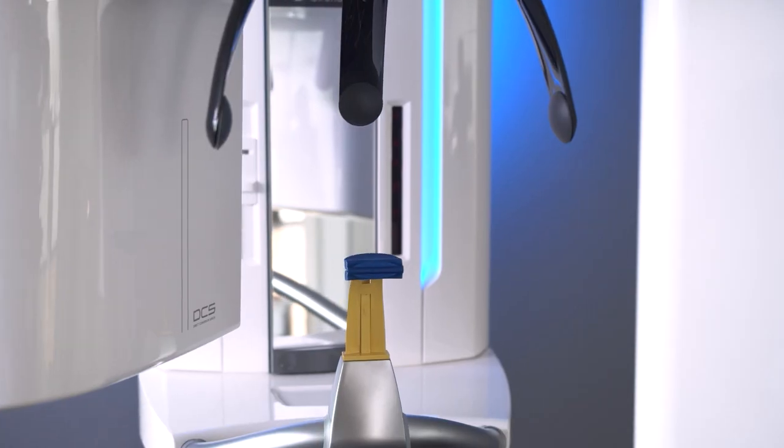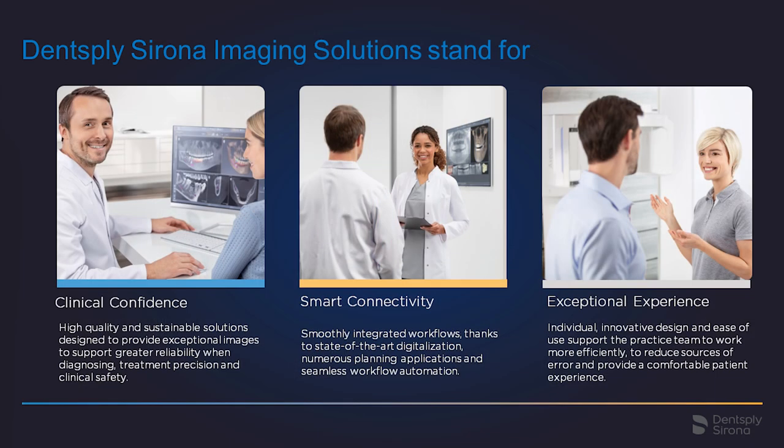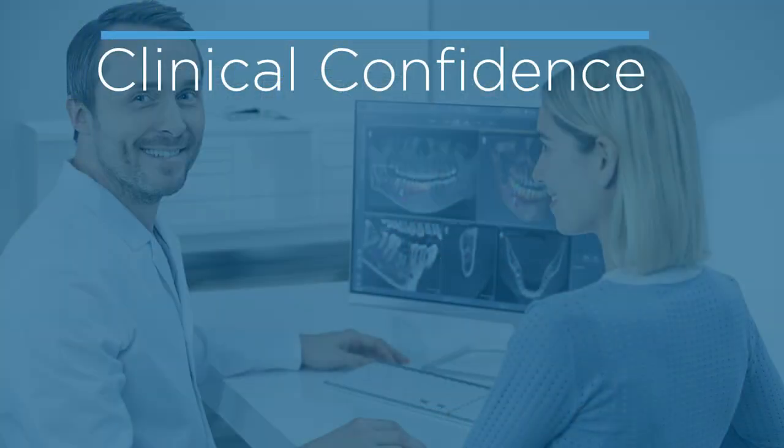Dentsply Sirona imaging solutions stand for clinical confidence, smart connectivity, and exceptional experience. Let's start with clinical confidence. Every treatment starts with knowing what is happening in the patient's mouth, and Axios supports that with high image quality.